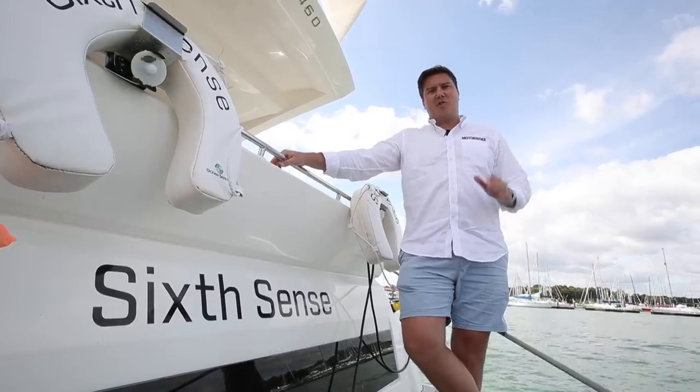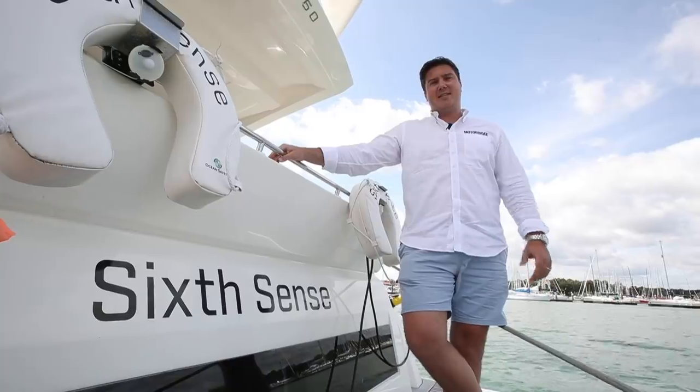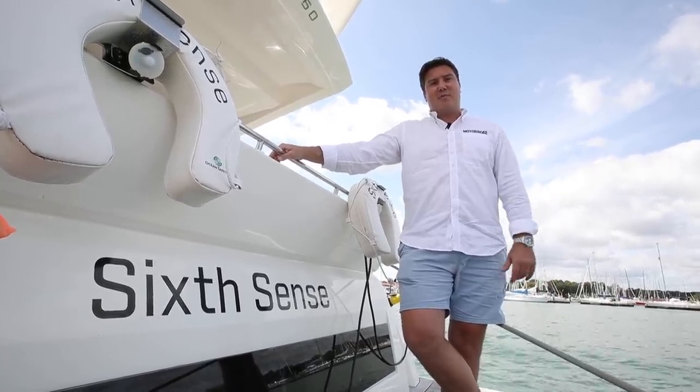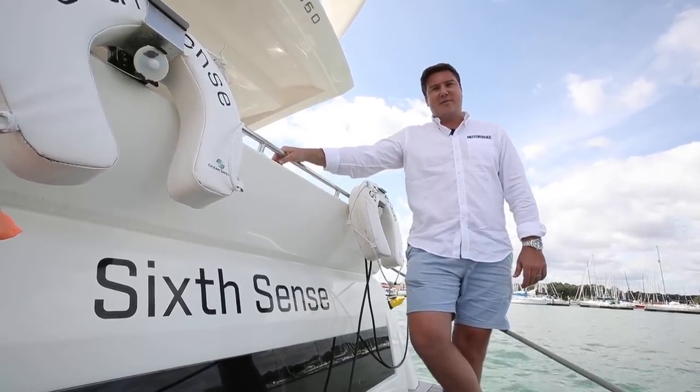Speak to any boater and they will say that the most stressful part of driving a boat is berthing it, but RainMarine with its DoxSense system and the virtual bumper are here to take the stress and strain out of berthing and banish those nerves forever. We're down here on the Hamble today to give it a try and see if it works.